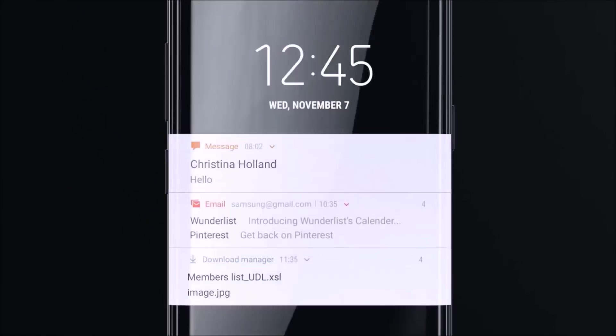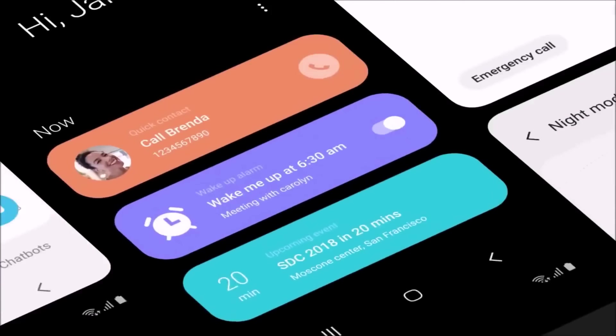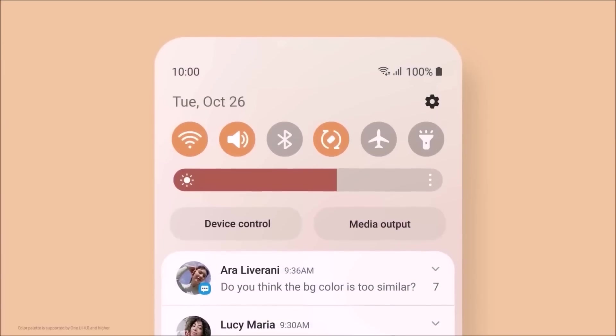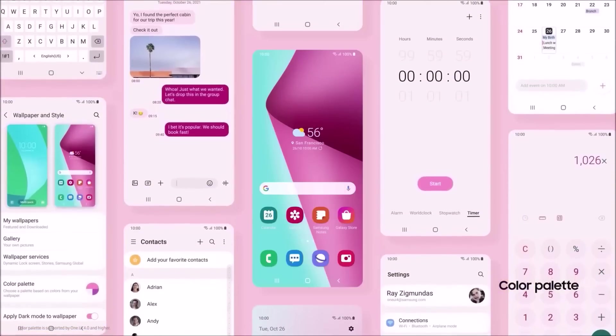Since the debut of OneUI 1.0, Samsung has consistently limited its beta programs to these seven countries, allowing users to test OneUI updates before the global rollout. It's unlikely the company will deviate from this pattern for the Android 15-based OneUI 7.0 beta.